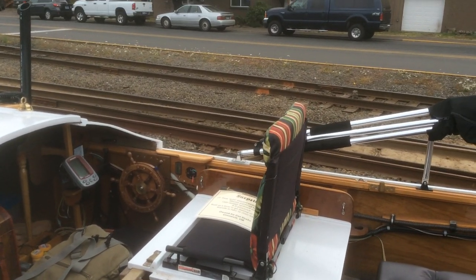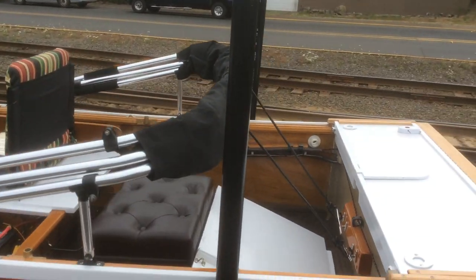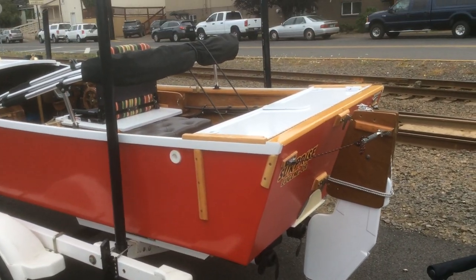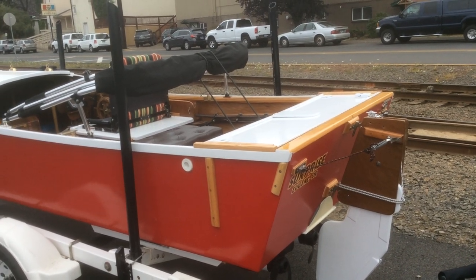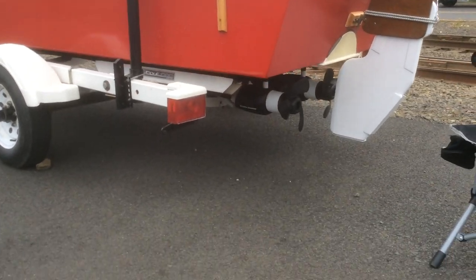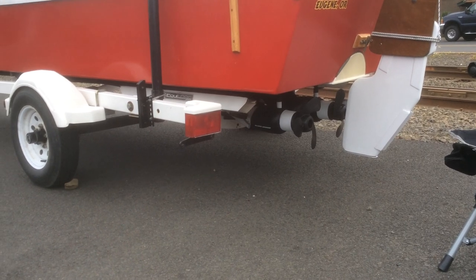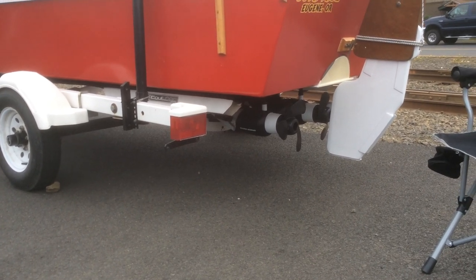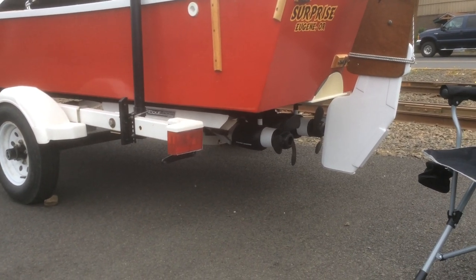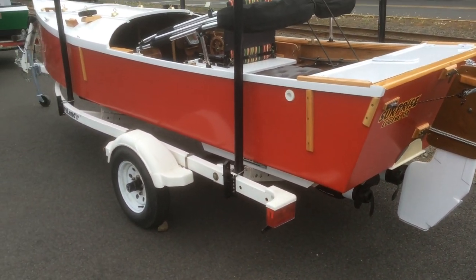Interesting rudder setup. It's a pretty nice little setup overall.